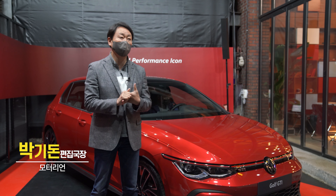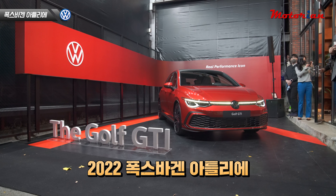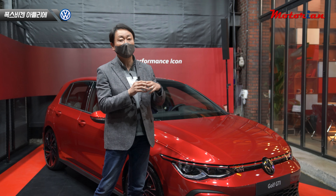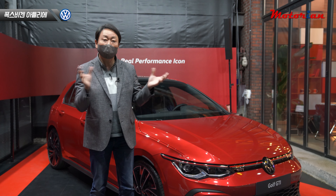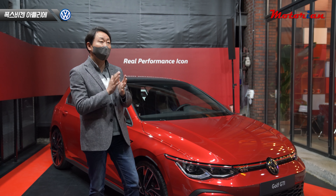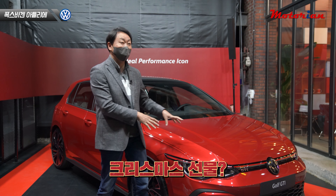안녕하세요 모트리온 박기돈입니다. 오늘은 폭스바겐에서 마련한 아틀리에 행사에 나왔는데요. 올해 폭스바겐이 본격적으로 국내에서 활동을 재개했다고 할 수 있겠죠. 티관, 8세대 골프, 신형 아테온, 티관 올스페이스 여러 모델들을 계속 선보이면서 다시금 폭스바겐이 국내에서 활동을 시작했는데, 오늘 연말을 맞이해서 약간 크리스마스 선물처럼 공개한 차가 있습니다.